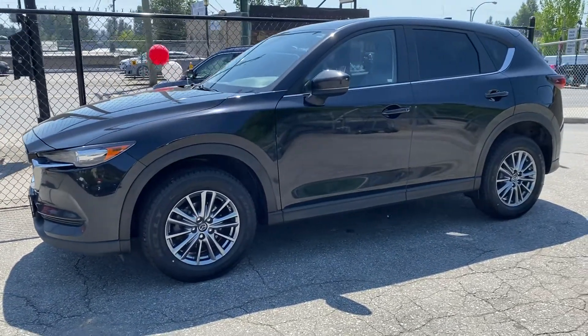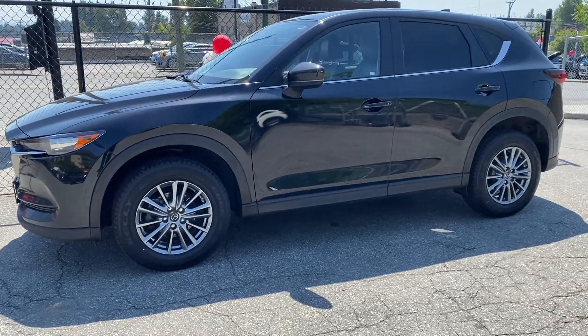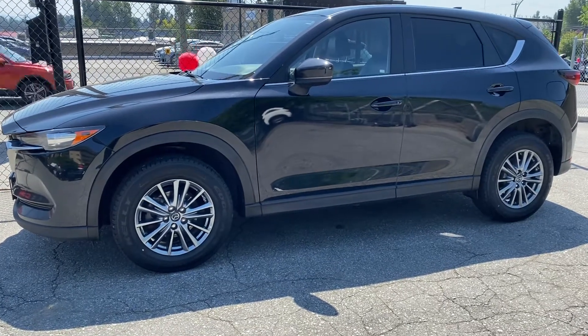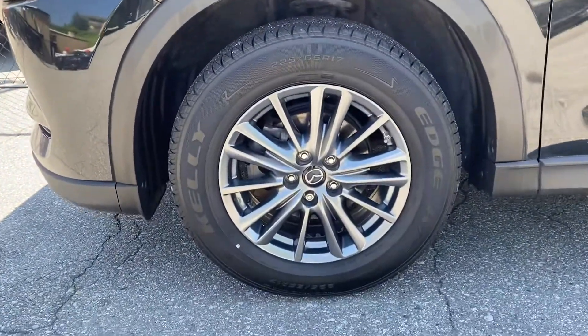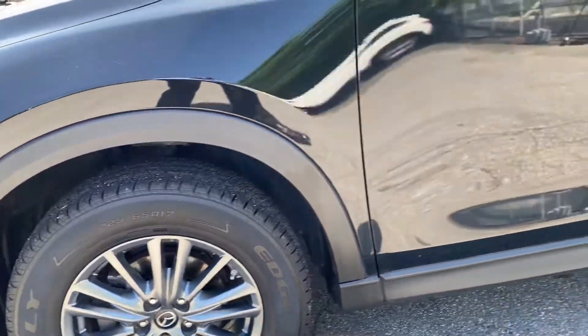As you can see, it's got virtually no signs of parking lot dings or chips on it. It's got just over a hundred thousand kilometers, which we believe are mostly commuter-style kilometers. The wheels are beautiful, the tires are new, and there are no signs of curb rash on the rims at all.